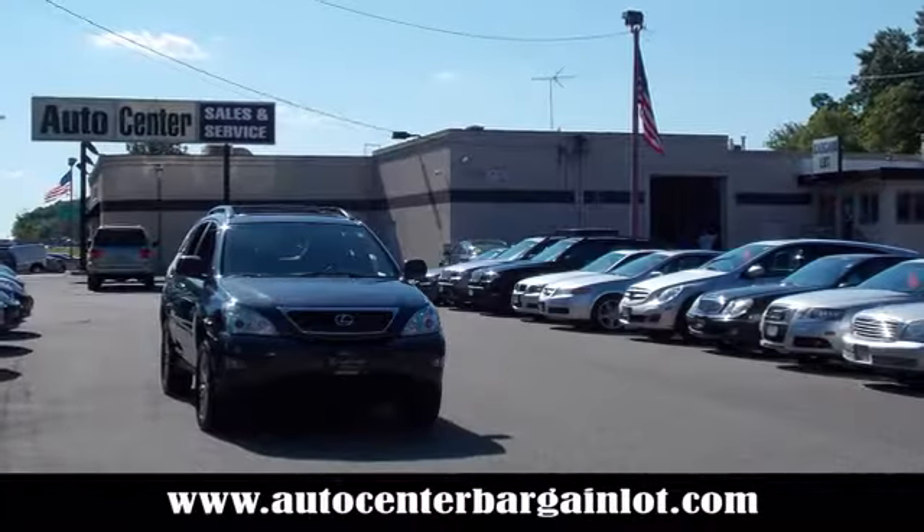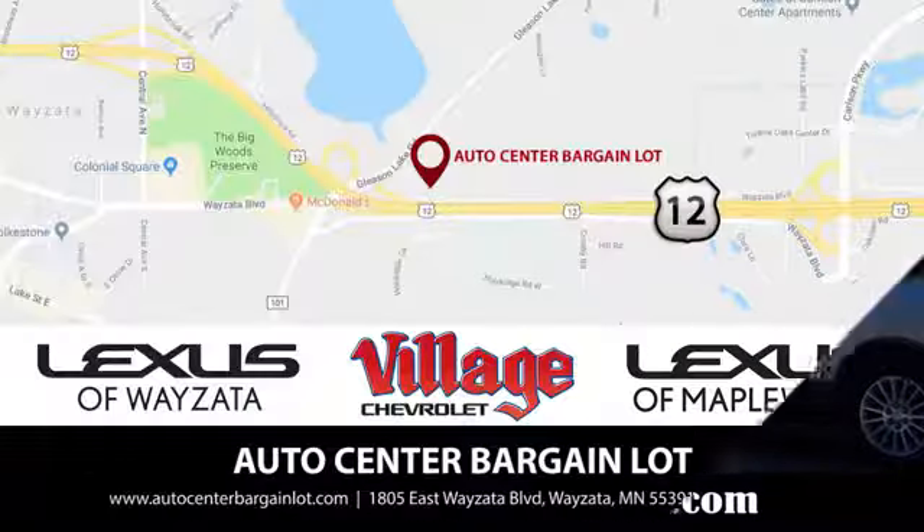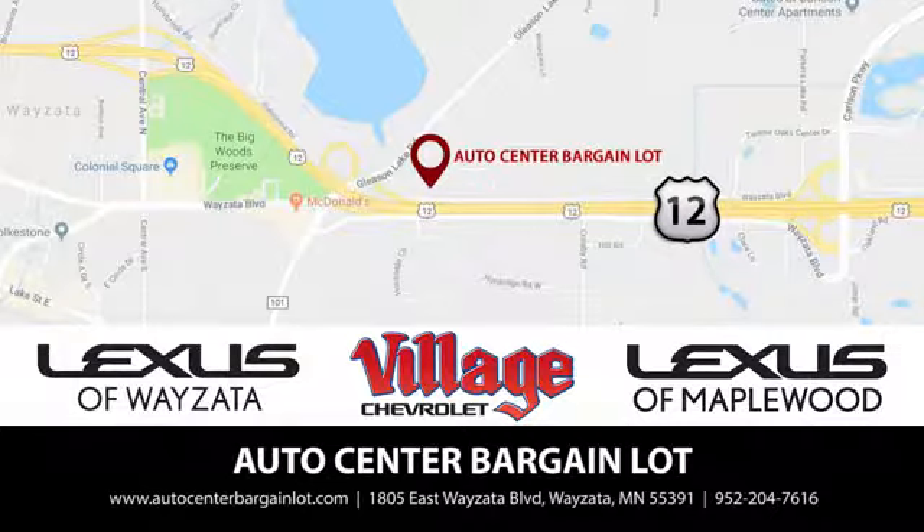At the Auto Center Bargain Lot, we have a wide variety of premium used vehicles on our lot, created at our partner stores: Lexus of Wayzata, Village Chevrolet, and Lexus of Maplewood.